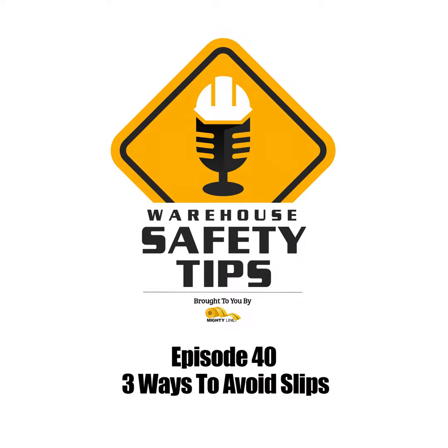Although there are many ways to avoid slips, these three should get you off to a great start. Thank you for joining us on this episode of Warehouse Safety Tips and stay safe.